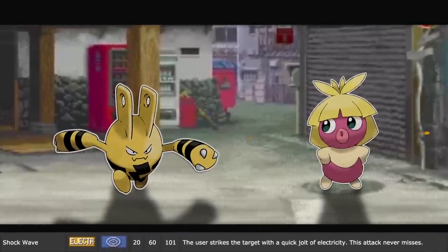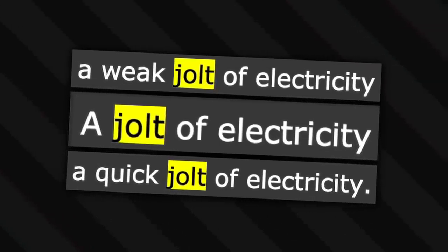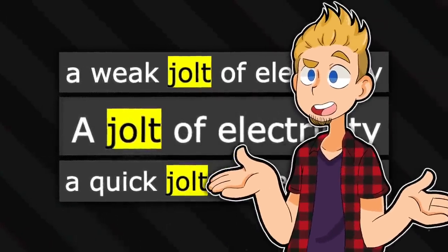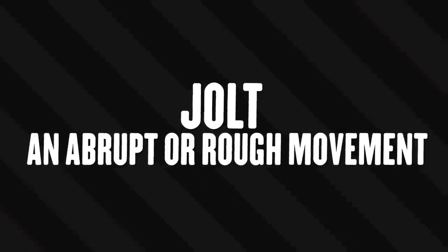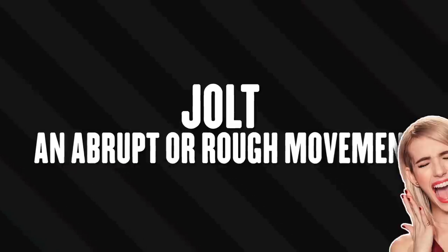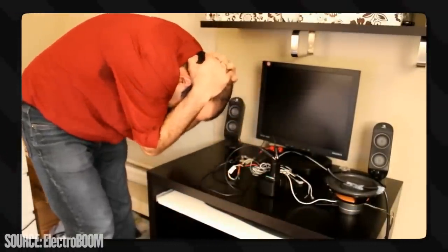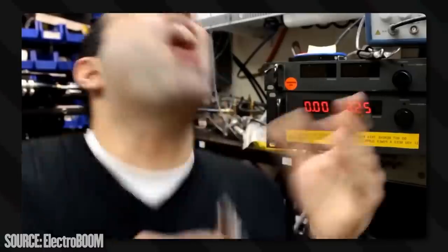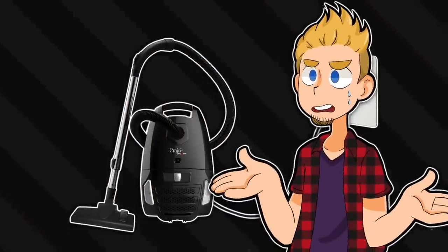Shockwave has the user strike the target with a quick jolt of electricity, and this attack never misses. A lot of these moves have been saying jolt, and a jolt is an abrupt or rough movement - if you jolted, you recoiled similar to how you jump when you get scared. Normally a jolt means a small amount of disturbance, so a jolt of electricity is a small zap that makes you react abruptly. Jolt could also be specifying muscles contracting by themselves because of the electrical impulse, causing hurt.